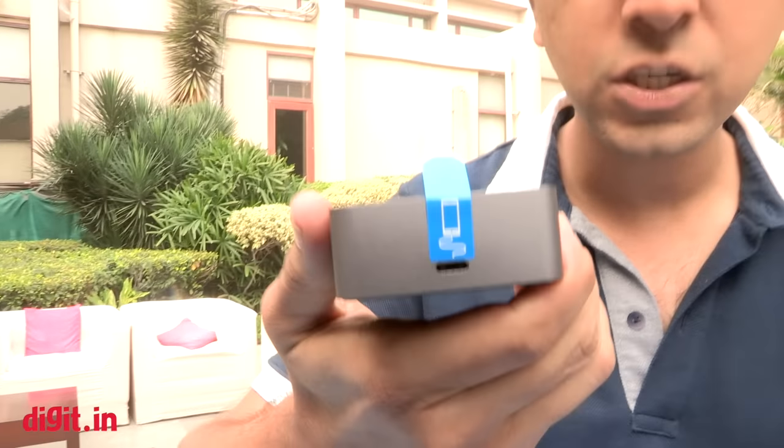This is Microsoft's display dock. As you can see, it has one USB Type-C port in front where you connect your phone, and at the back it has three USB ports on top, one USB Type-C port, a DisplayPort, and an HDMI port. With this dock connected to your phone, you can connect a display, a keyboard, and a mouse, and your Windows 10 smartphone — the Lumia 950 or 950 XL — becomes a full-fledged Windows 10 desktop.